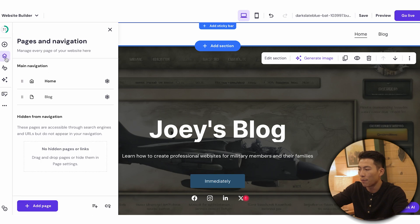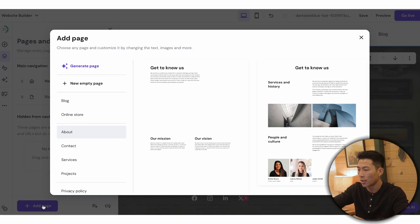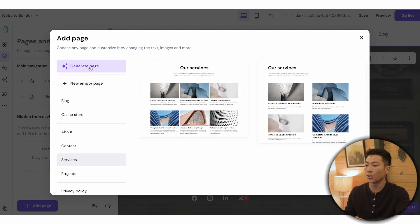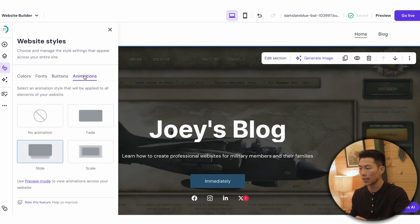On the left-hand side they also have pages and navigation. Right now there's a homepage and a blog page. If I want to add more pages, I just click add page — I can create an about page, contact page, or services page, all with great templates to choose from. You can also use AI to generate a page or create a new empty page from scratch. They also have website styles that change the appearance across your entire site — you can change the colors, fonts, buttons, and animations.